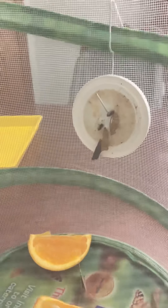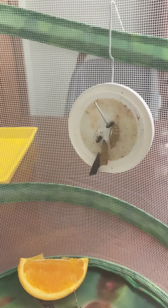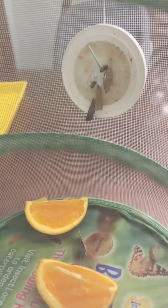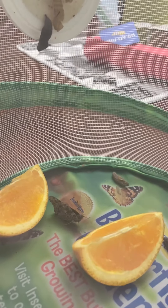Hi boys and girls! Today is day 19 of watching our caterpillars and we're gonna see what's going on today. If you look really closely you can tell that two of the chrysalises look different — they look different because two of our caterpillars turned into butterflies.